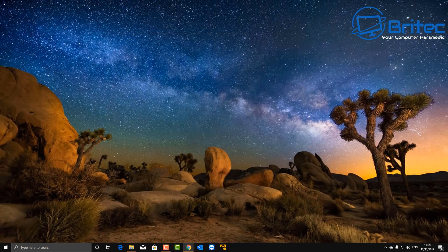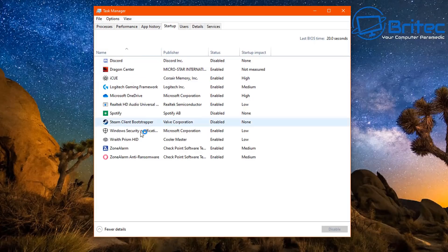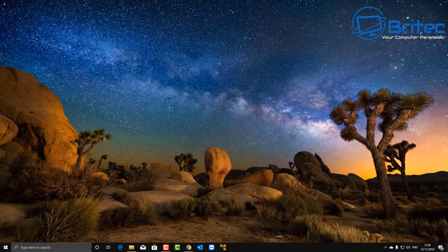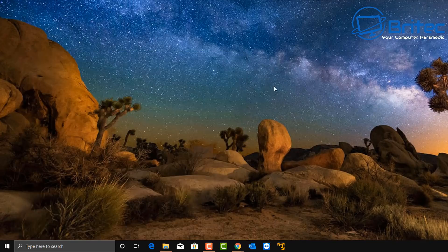Next up is the startup items. Go down to the search bar, right-click and go to Task Manager, then the Startup tab. There's a bunch of stuff in here. Many years ago there used to be loads of stuff in people's startup, slowing the boot process. It's not as bad nowadays, but you can right-click and disable items to stop them loading on startup. Go through and disable the startup items you don't want running at the beginning of the boot sequence.